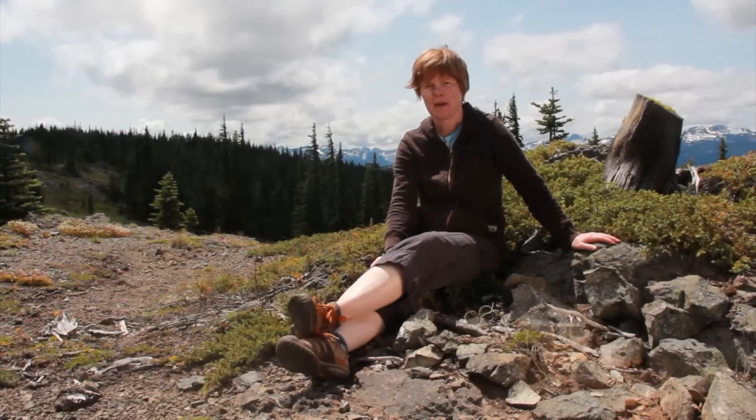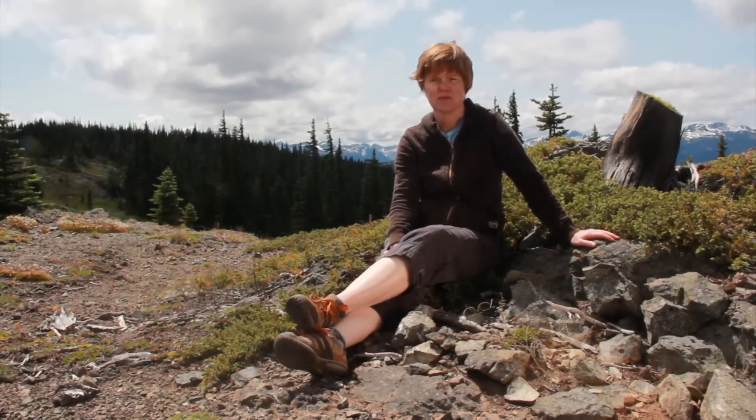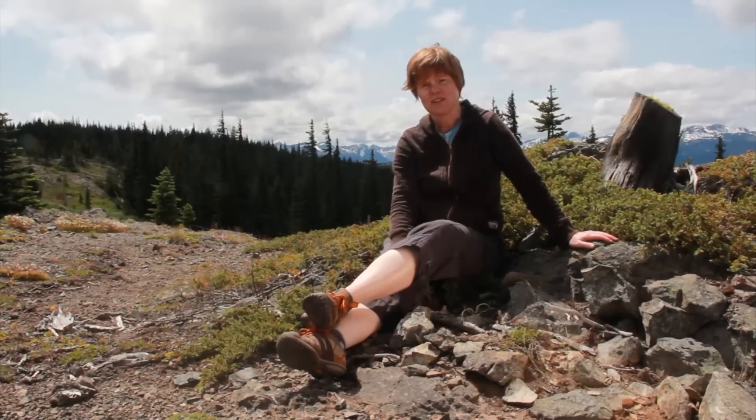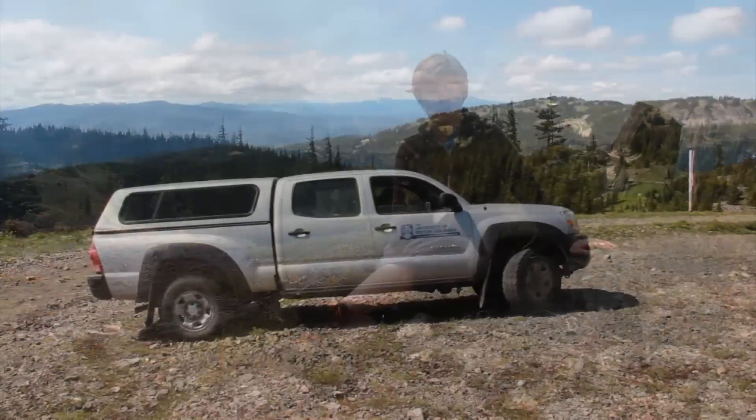My name is Jeanette Witten and I am a faculty member at the University of British Columbia in the Department of Botany. I'm also the director of the UBC Herbarium in the Beattie Biodiversity Museum.